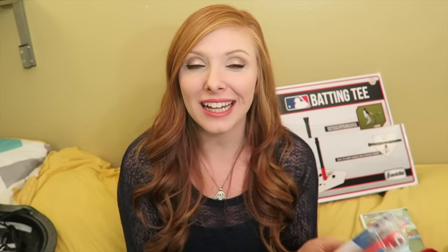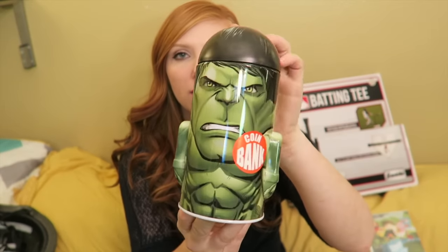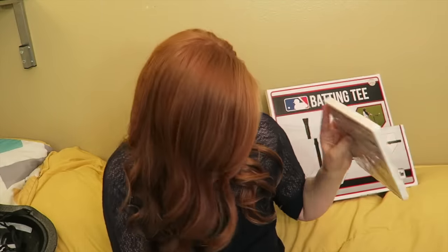Moving on to Kyson. His stuff is pretty much exactly the same as Caden's, just slightly different colors or characters, since they have most of the same interests. If I got one something and not the other, they would freak out. Stocking stuffers: a toothbrush, his Aquabot fish, bathtub finger paint soap, some socks, a little car, a Hulk coin bank — he loves Hulk smash as he calls it — and an Angry Birds DVD.